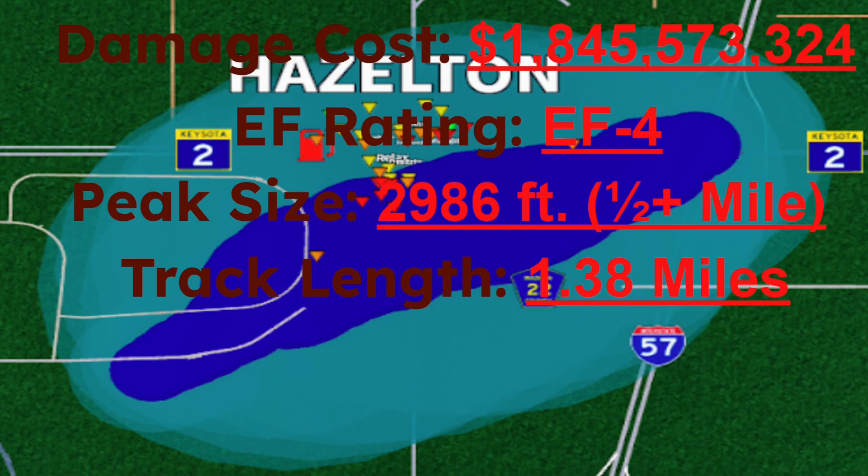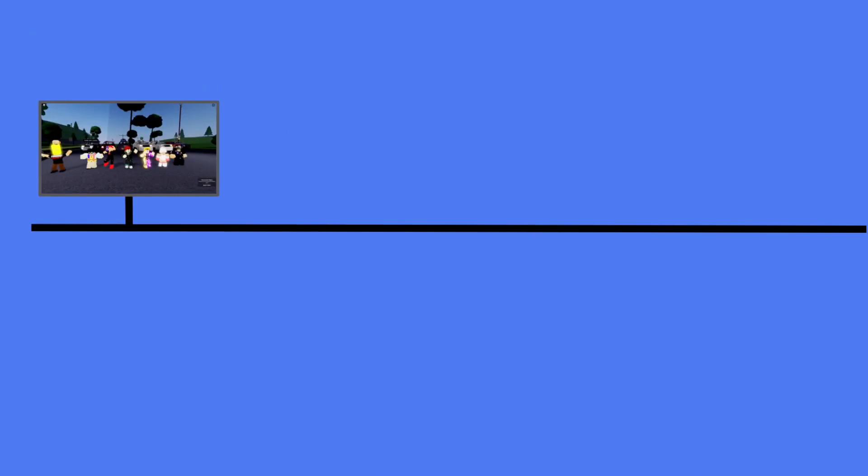So this has been the Hazleton EF4. That's all.